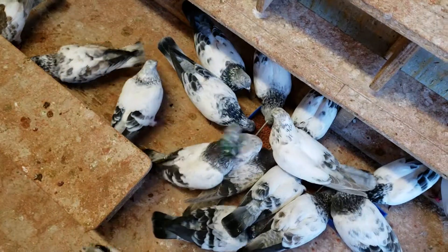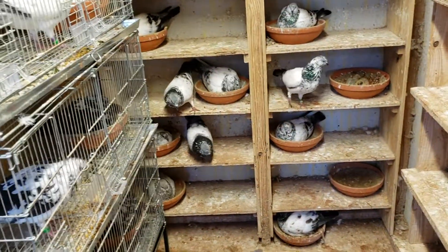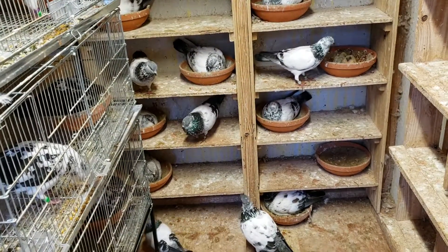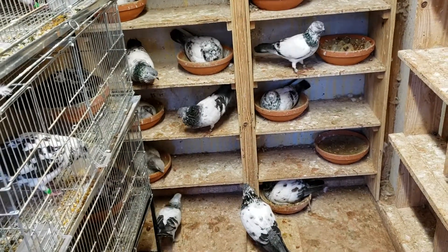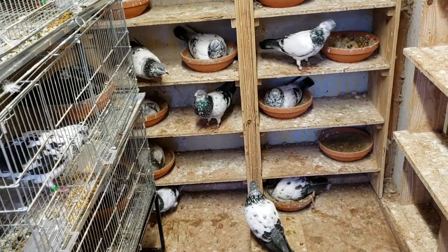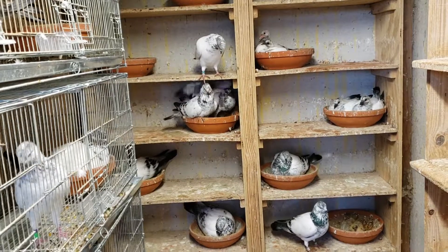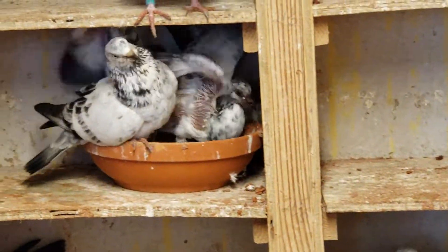The parents are eating the grit and they're about to feed the babies. Here's the problem right there — he knows which box he's supposed to be in. That's the correct one, that's the cock supposed to be in that box. There you go, feeding the babies.